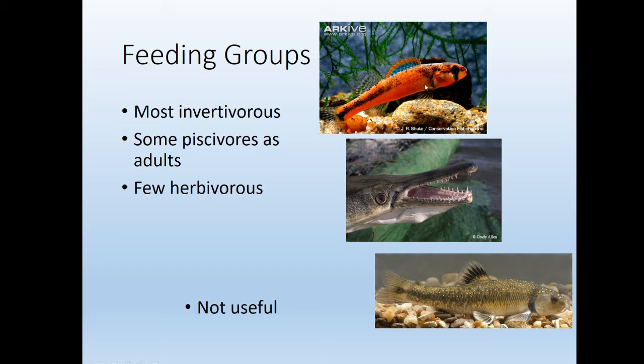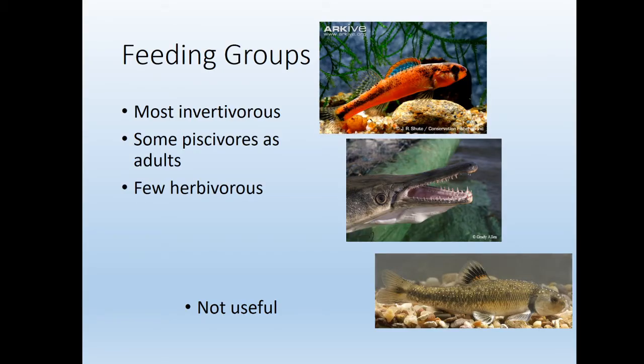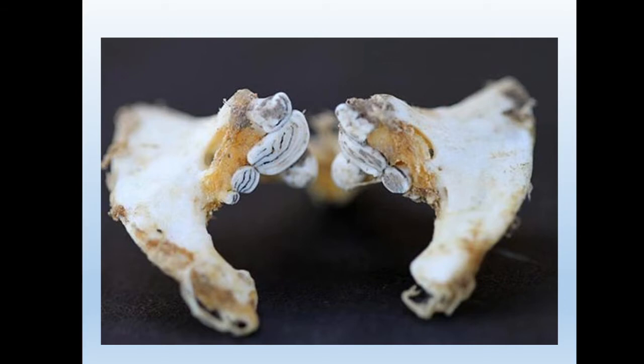Yes, we do have lots of invertivorous fish. This is a rainbow darter — or a similar species — that's only going to eat inverts. A gar is only going to eat other fish. This is, I believe, a central stoneroller that is only going to be eating periphyton material. But really, what we see is most fish are truly omnivorous.